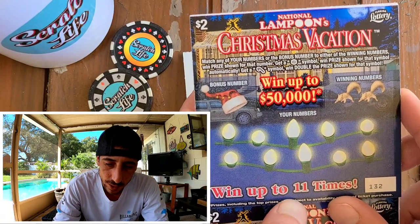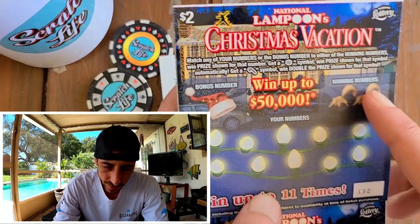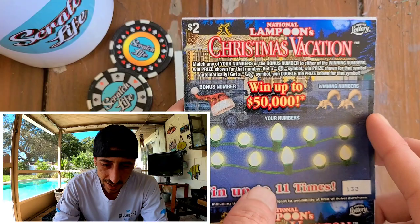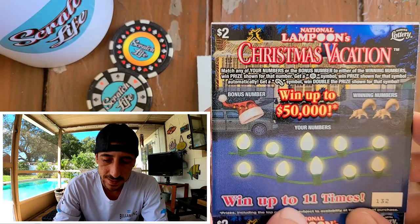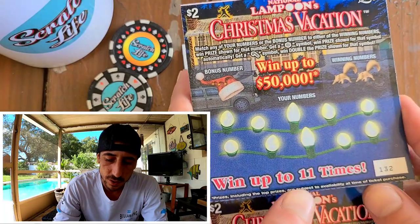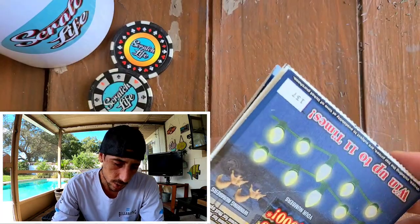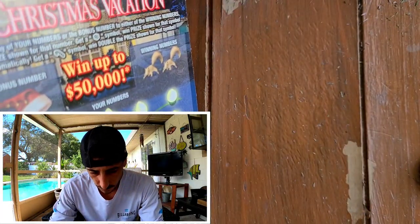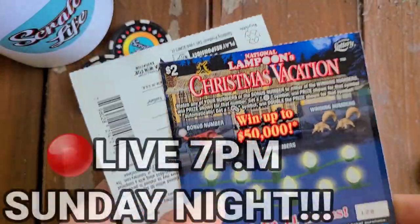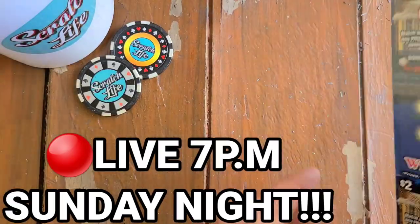So this is it, man. Never scratched this ticket before. Christmas Vacation. I think it's actually a great Halloween ticket - good-looking Halloween ticket, for real. I got 10 tickets, so $20 worth. Ticket $128 is my starting point, all the way up to $137. So 10 tickets.